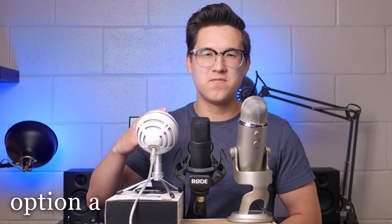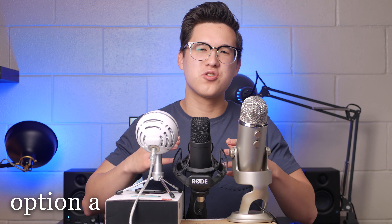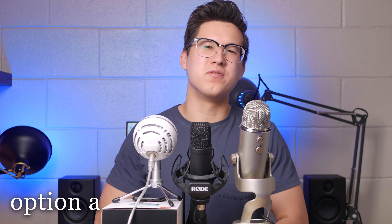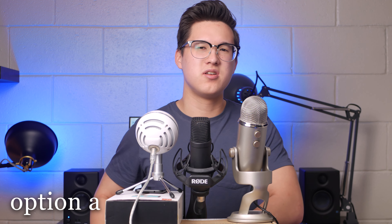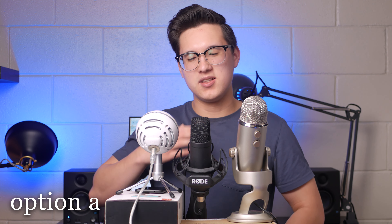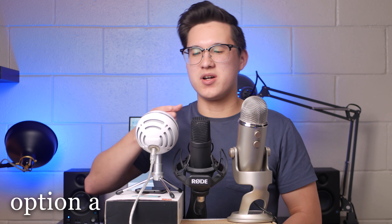Right now this comparison between the $50 Blue Snowball Ice, $100 Blue Yeti, and $300 Rode NT1 kit has already started and you're hearing audio from one of these mics. You just don't know which one it is, just that it's option A. I'm starting the video this way with a blind audio comparison to try to get you to put aside subconscious biases you might have just knowing the NT1 kit is three times the price of the Yeti, which is two times the price of the Snowball.